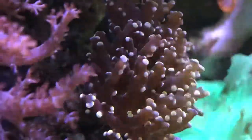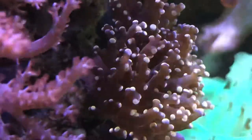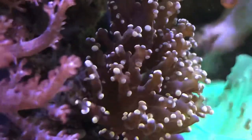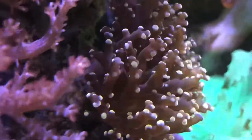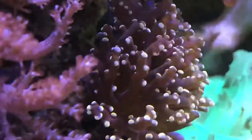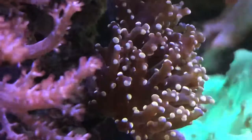This particular frogspawn — I believe I bought it off eBay from one of my usual sellers that I pick up corals from. It was sold to me as a two-head; it's currently one. Maybe a year and a half ago, if you go back and check out those videos, it was originally a two-head coral.